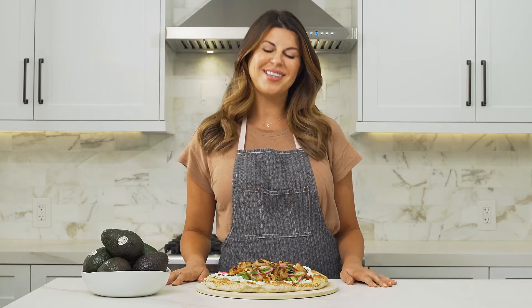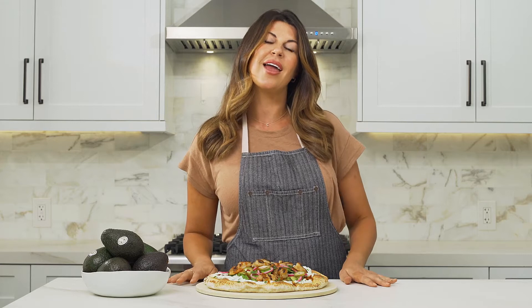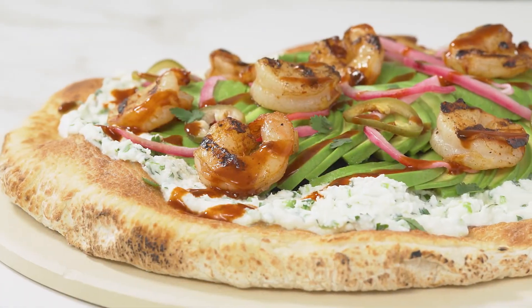I really hope that you'll try this delicious California avocado and shrimp pizza that's available at californiaavocado.com along with mouth-watering recipes, tips, and more. Happy cooking!